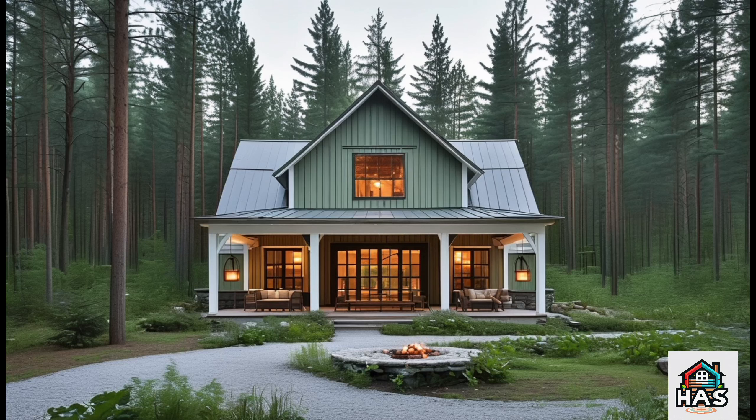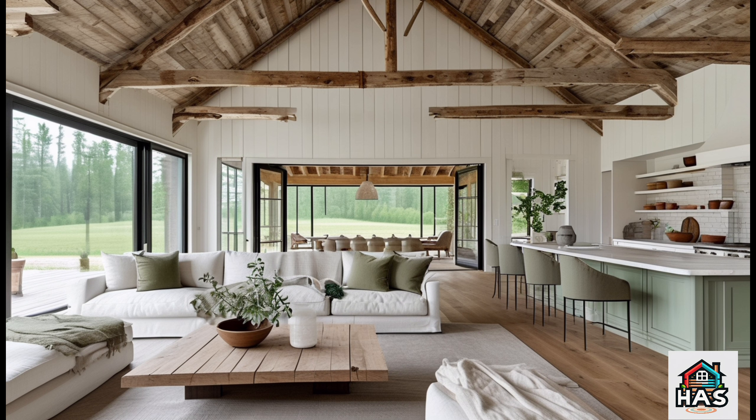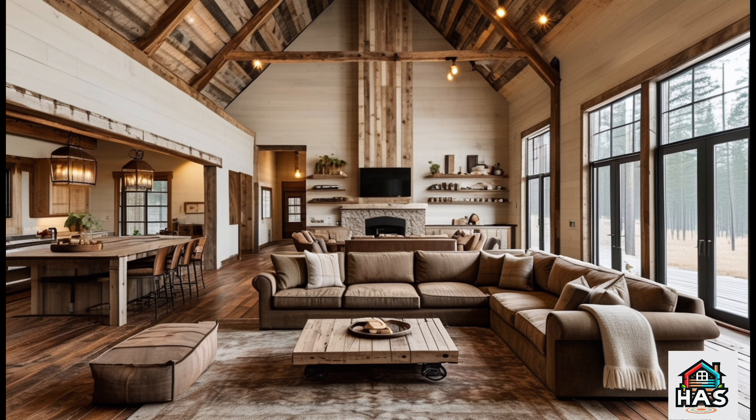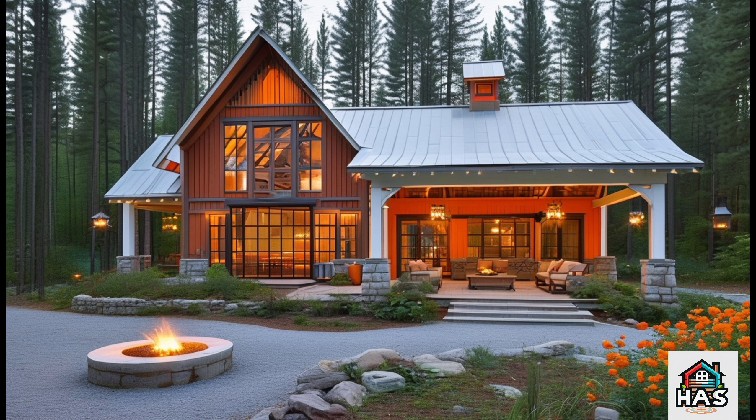Today we're exploring something truly unique in the world of home design: the Pine Ridge Barn Dominium. If you're a fan of wide open spaces, rustic charm, and a cozy but modern vibe, this design might just be the home of your dreams.